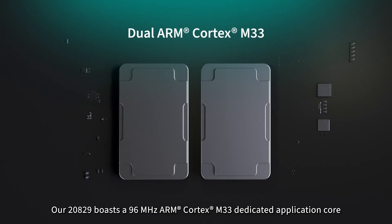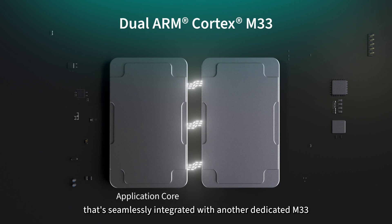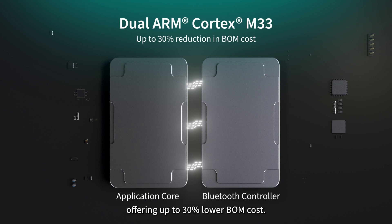Our 20829 boasts a 96 MHz ARM Cortex-M33 dedicated application core that's seamlessly integrated with another dedicated M33 for the Bluetooth controller, offering up to 30% lower BOM cost.